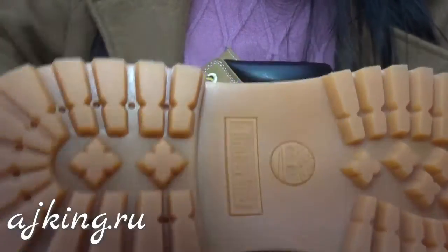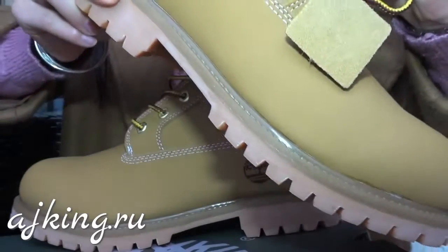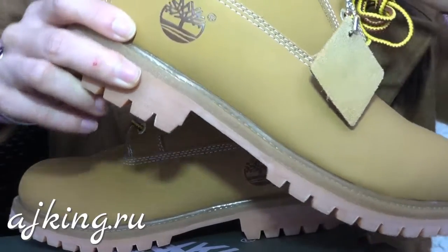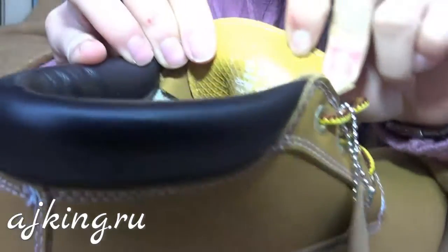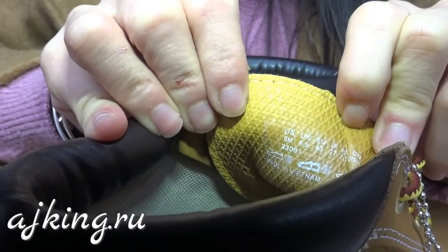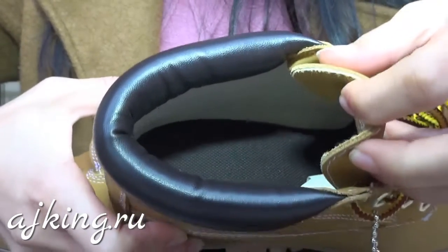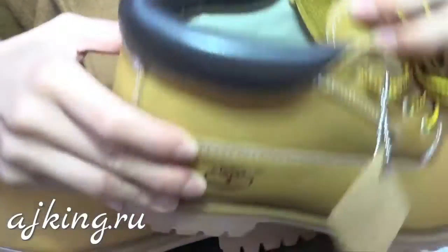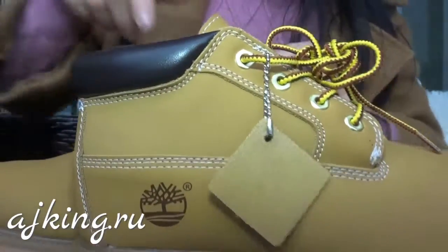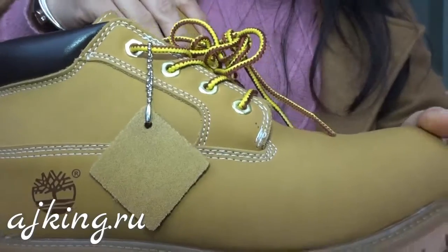Now we check the inside part — you can find the size label here. It's very good. And the inside bottom part — this is a very good quality Timberland shoe.